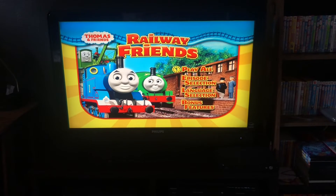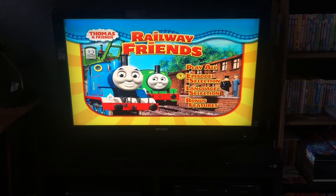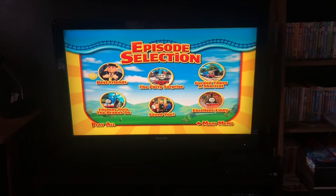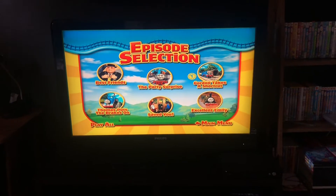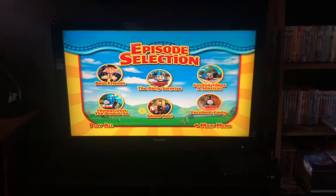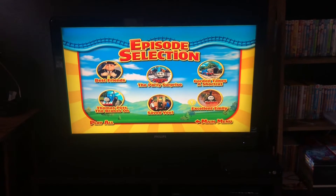So, we have autoplay, episode selection. The episodes are Best Friends, The Party Surprise, Gordon Ziggs' Shortcut, Thomas Puts The Bricks On, Save You, and Excellent Emily.